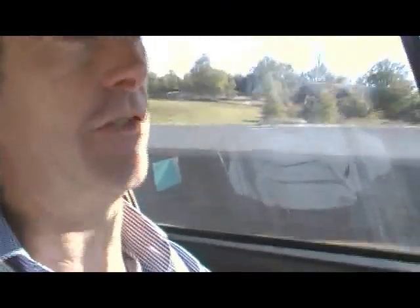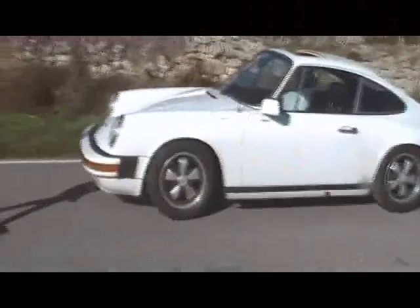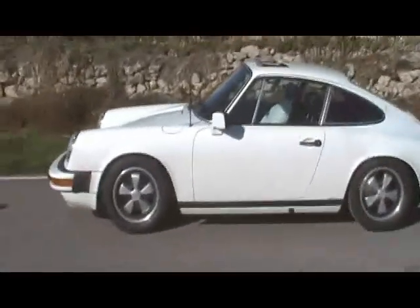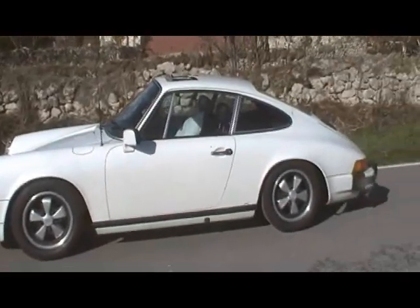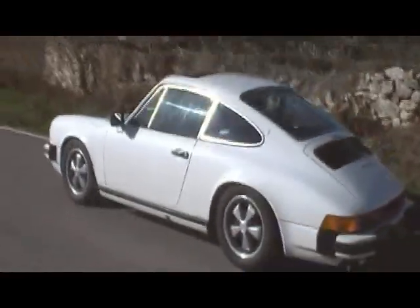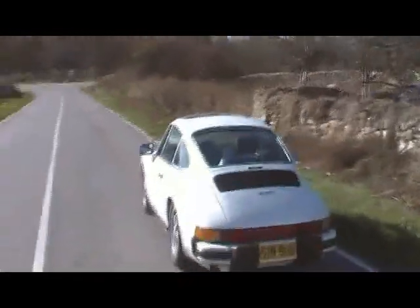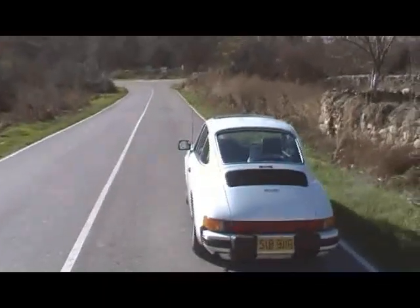It's a 1976 2.7 Coupe that originally came from California. It's had lots of work and it's just such a great car. Today we're driving from the UK to Madrid, a journey of about 1,600 kilometres. This is day three and we're coming on the last leg towards Madrid. Older cars like this always take a little while for you to build your confidence in, but if you can buy something really, really good like this, it's a real pleasure.